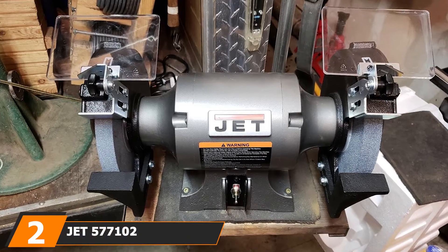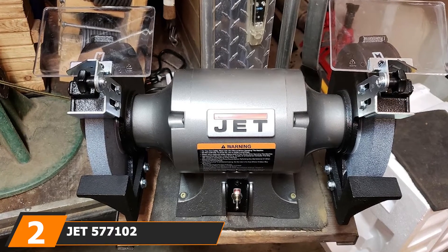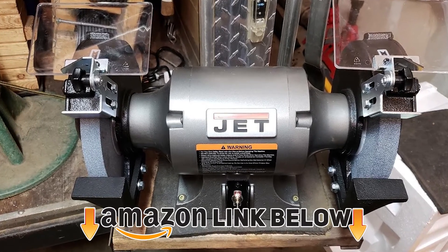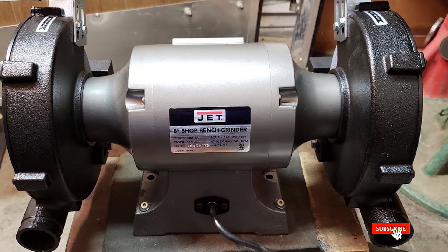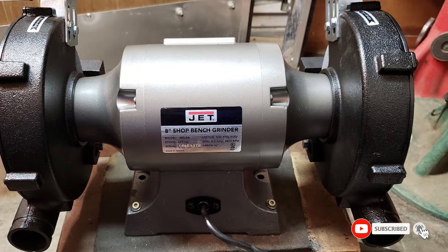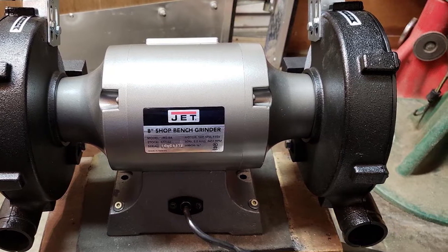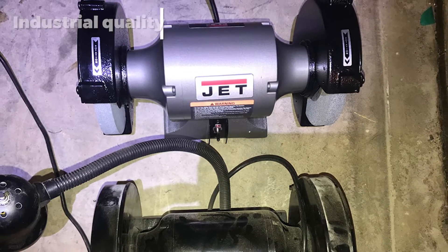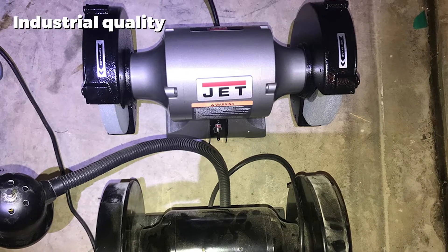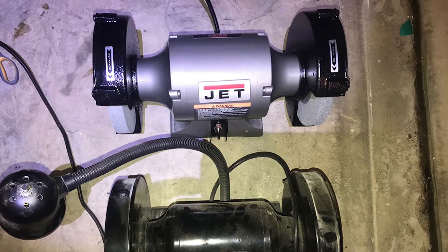Moving on to number two: the Jet 577102 JBG 8-inch bench grinder. The Jet 577102 JBG 8-inch bench grinder might be more expensive than many other models, but this cost is justified because it is a large-scale, high-quality device designed for industrial-grade use. This 8-inch bench grinder is powered by an impressive 1 HP motor, providing a very solid 3450 RPM which is more than enough for heavy-duty grinding work.